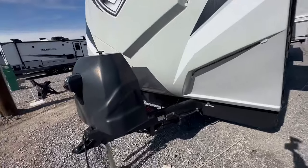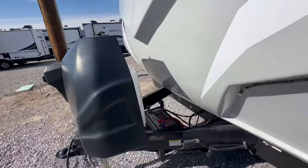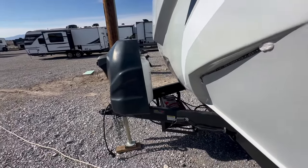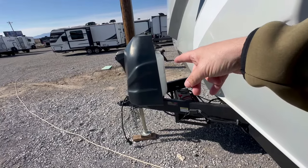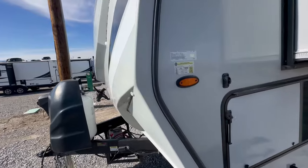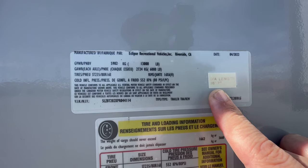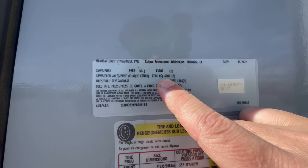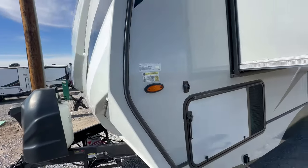So you've got your power tongue jack. They put the lithium battery package on this — I'm still on the fence about that, though there are a lot of people who do like the lithium battery technology. You get two seven-and-a-half gallon propane tanks. Now the weight: it tells you the overall length — it's 36 feet, seven inches. Gross vehicle weight is 13,000 pounds with two 6,000 pound axles. We'll get to the dry weight when we go around the corner because they actually put it by the door.